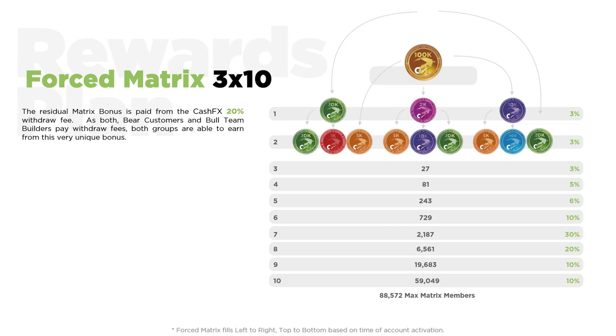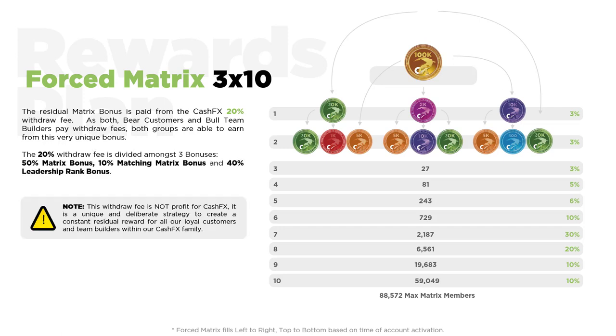The matrix grows in multiples of 3 to a maximum of 10 levels, hence the name 3x10. The money that feeds the matrix comes from a 20% withdrawal fee that all members contribute to, which is why all members potentially can benefit from this bonus. It's very important to note that the 20% withdrawal fee is designed for disbursement into 3 bonuses — it is not meant to be a profit center for the company. 50% of the withdrawal fee feeds this 3x10 matrix, 10% of the fee is for a matching matrix bonus, and the remaining 40% is for leadership rank bonuses.